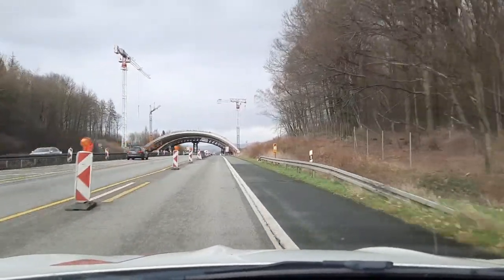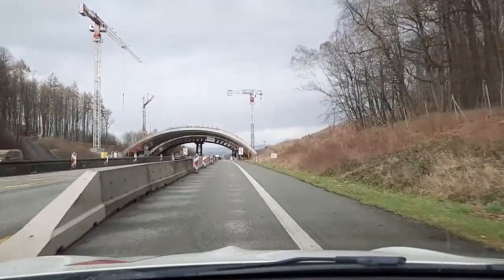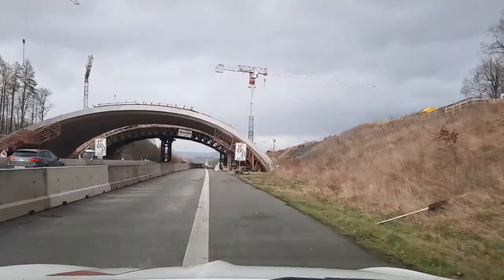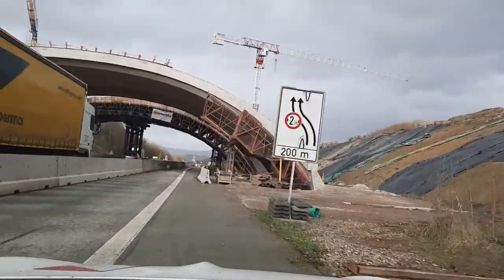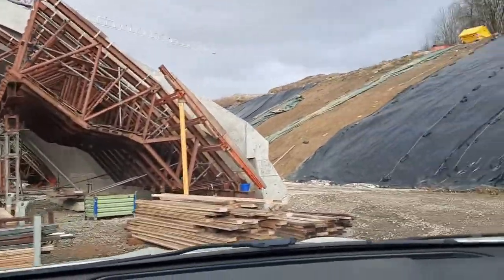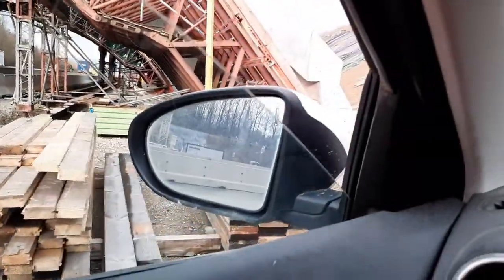We are going to see this bridge from the top — first from the bottom — and here how they are preparing the shutter with this curve design. I'll park my car here so you can take a look.